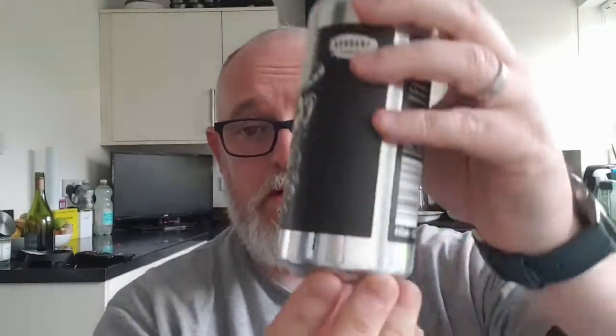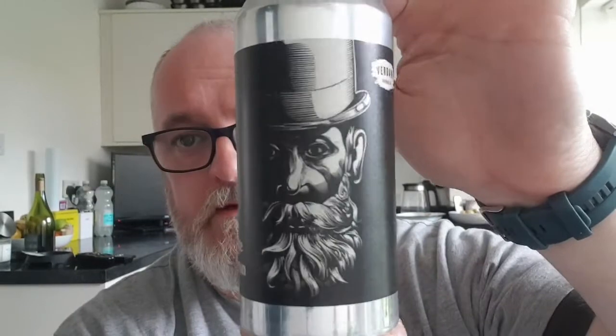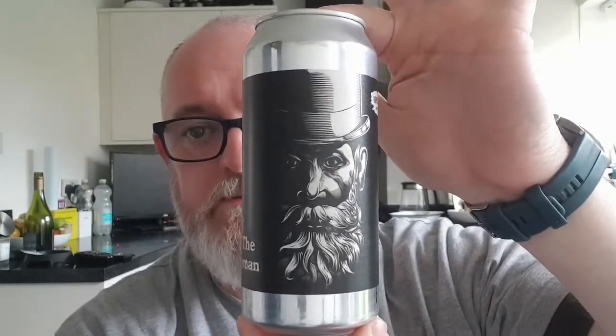I like this can label — I think it's brilliant. It's a Victorian gentleman with a big bushy moustache. You assume that is the ferryman — or Ferryman, I do apologize.